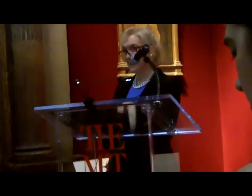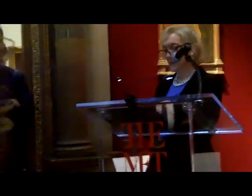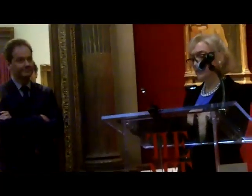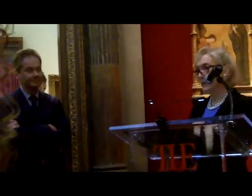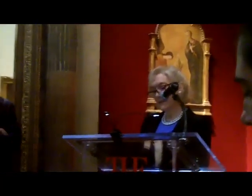Reclining before the saint is the magnificent tame lion — my favorite part of the picture — his companion in the desert, and a central figure in the story of St. Jerome's life, according to the Golden Legend.